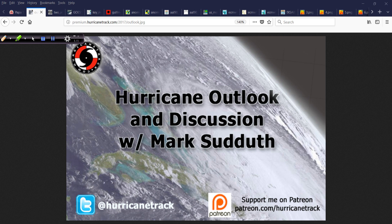Good afternoon, I'm Mark Suttoth from HurricaneTrack.com, here with your Hurricane Outlook and Discussion for Thursday, May 24, 2018.